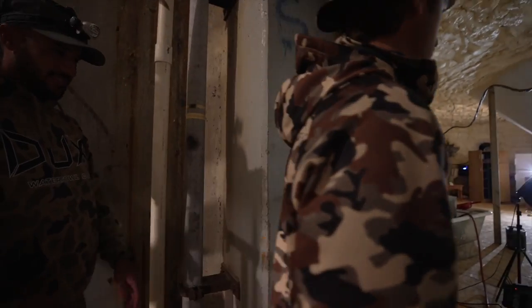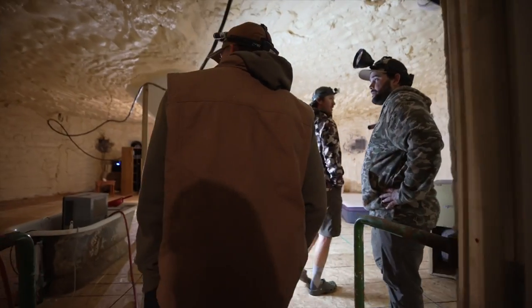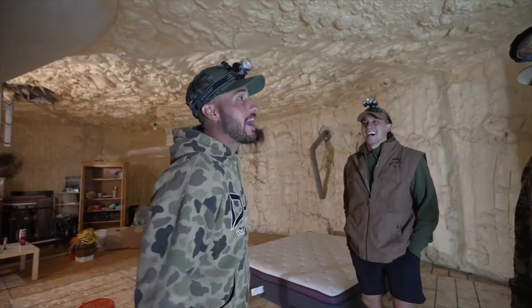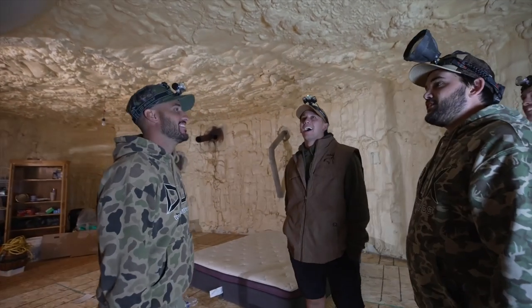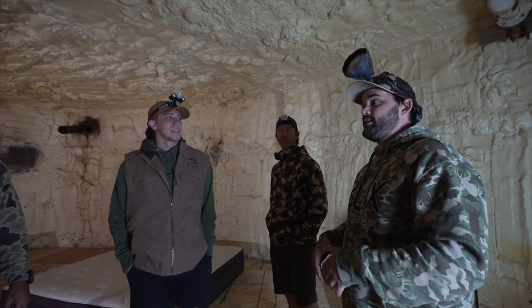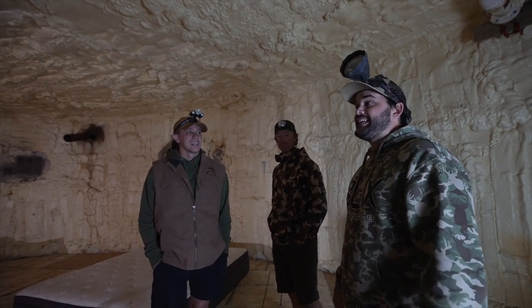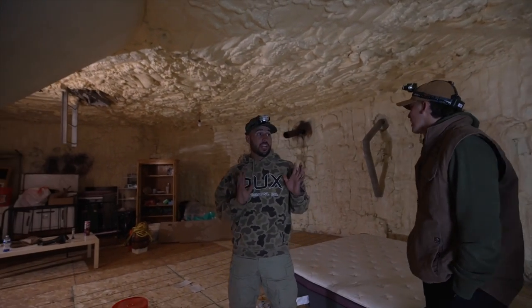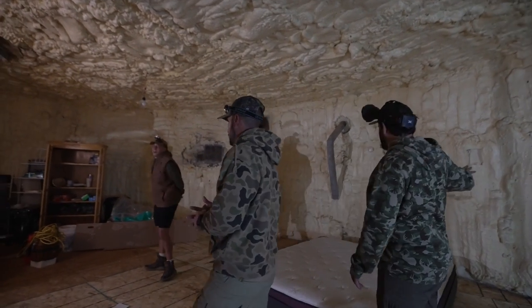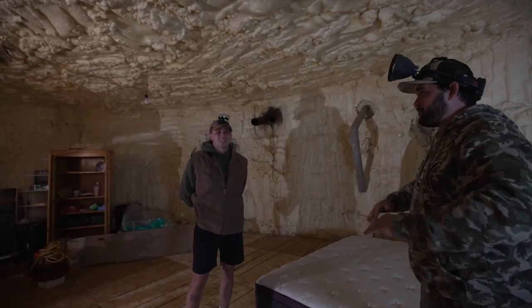This is so much bigger than your videos show. Our plan: bunk rooms here, a projector with a TV there, kitchen, bathroom. We're going to paint everything, put in wood floors — it'll be fully livable. Like a mint studio apartment — full Williams Sonoma vibes, very Magnolia. There's a ladder over here — read this sign: 'Only in case of emergency.'